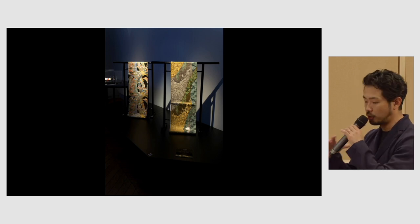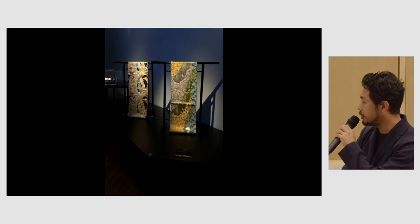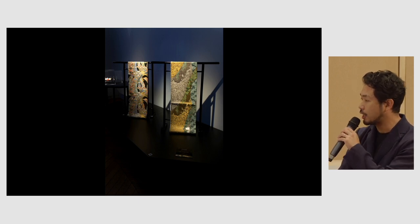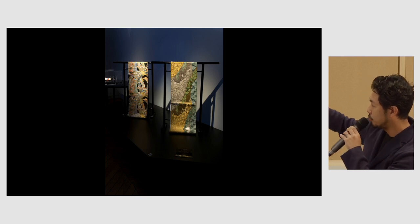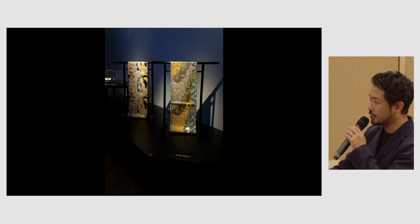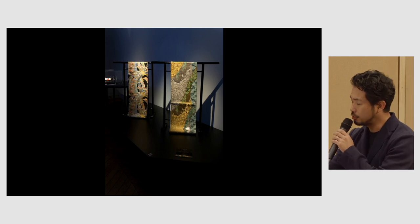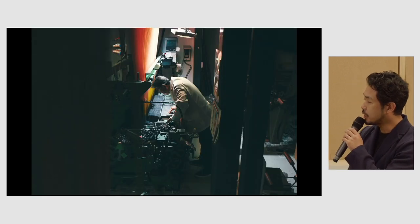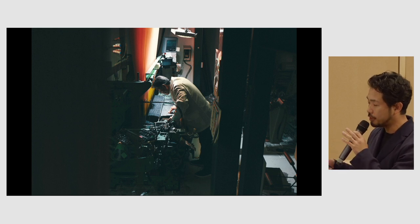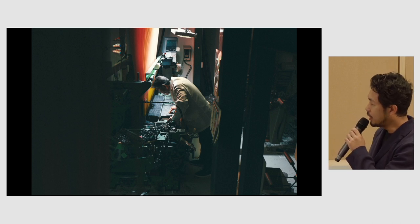Kimono, as well as the pottery industry, the market is downsizing. Actually, 90% of the market was lost when you compare to the peak. Please take a look at the obi — the width of the obi is 32 centimeters. This is a tie for kimono.